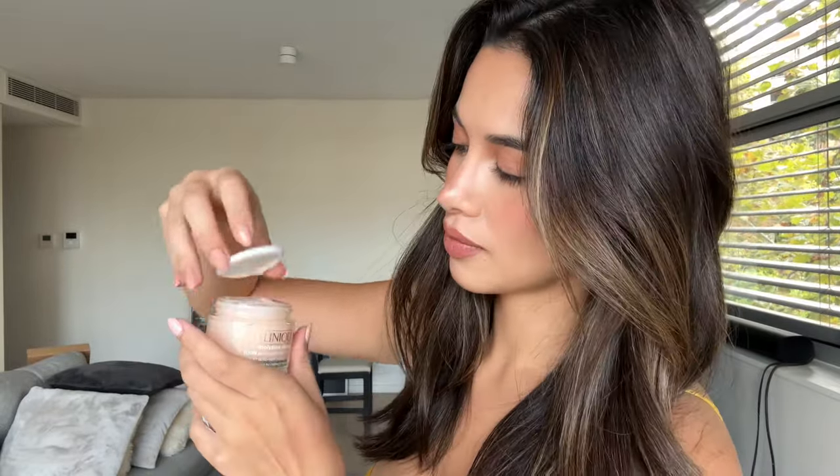Last but not least is the Clinique Moisture Surge 100 Hour Auto Replenish Hydrator. I have makeup on so I'm not going to try it on, but I know I've used this before and I'm obsessed with it. This is only $22 — that's really good for a moisturizer from Clinique. I thought it would be over $100! It's actually really really affordable — $22 Australian, so in the US it'd be like $15. We also played a game earlier at the event — I'm going to insert that video here.